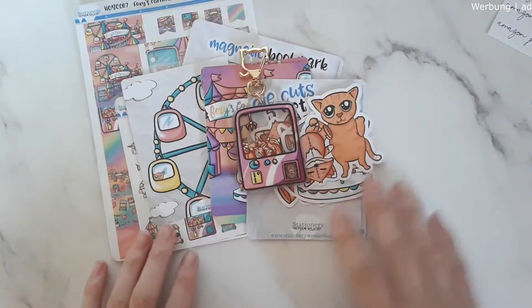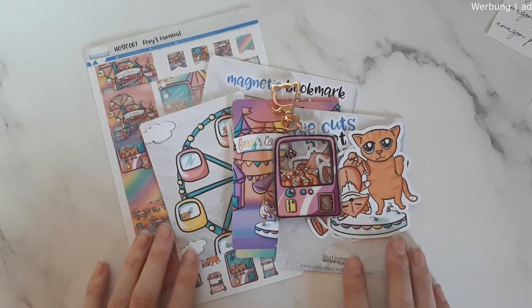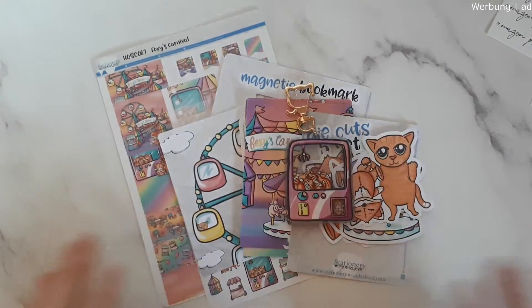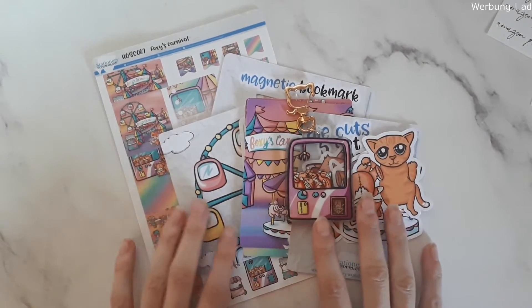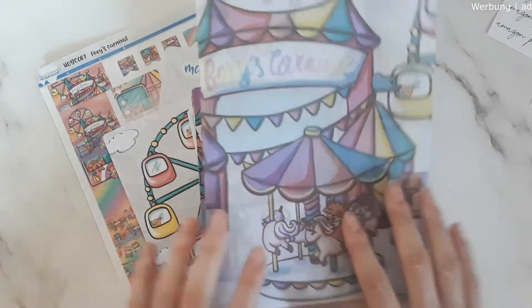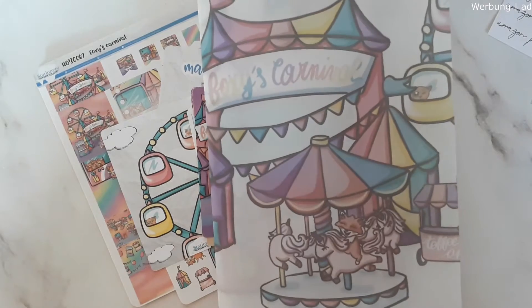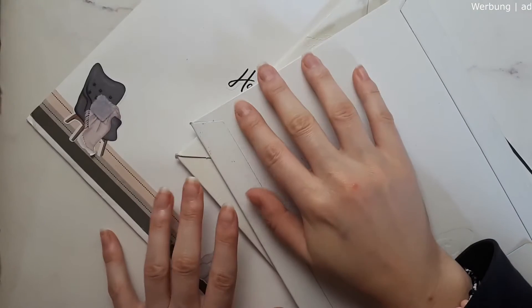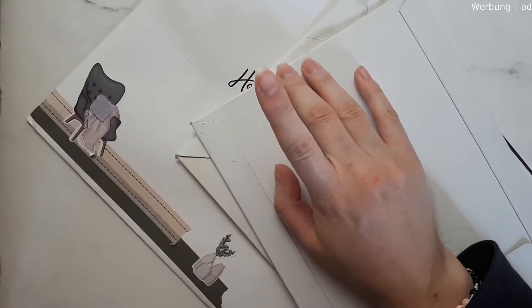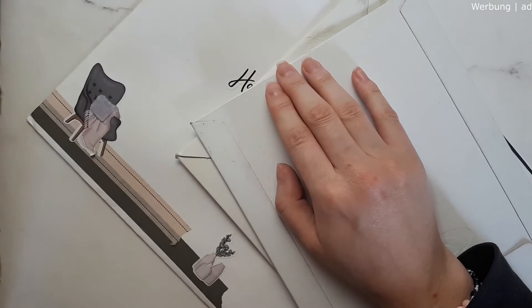I find myself not using all of these stickers, so technically you can use this for two weeks. You also have a little deco sheet with it — a really really fun mystery sub. I haven't peeked at May yet but I'm excited to see what's coming up for next month. That's it for this part — see you with the next haul bit!